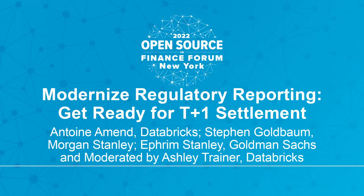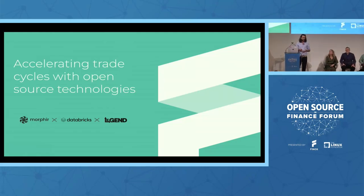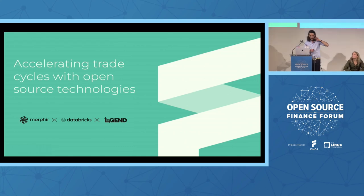Thanks everyone for your time. Thanks Finos for that awesome organization, and thanks for the opportunity to speak about open source technologies in the context of accelerating trade cycles, especially relevant as we are moving towards T+1 settlement.